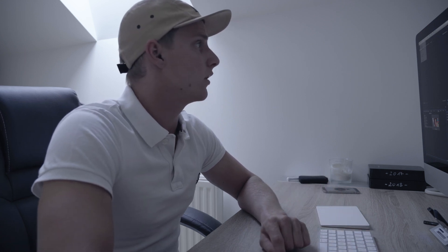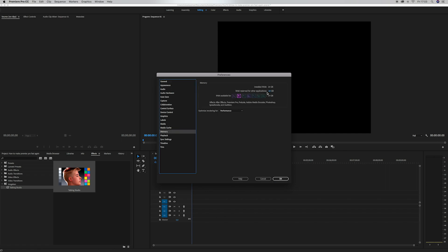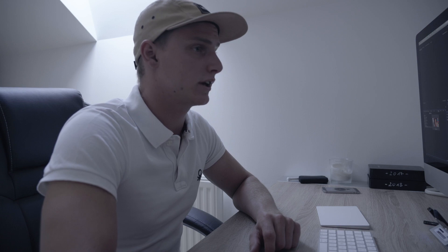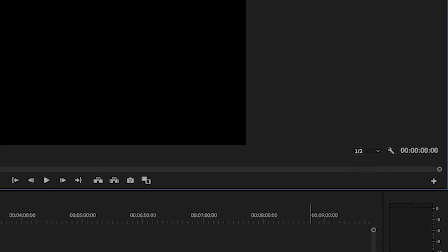But wait — there are a couple more things you can do to make your editing process a little bit faster. First, go to Premiere Preferences, General, then under Memory, you can select how much RAM is reserved for other applications. I turned that down to 6 GB, so I have about 18 GB of RAM only for Premiere. Another thing you can do is always switch to half resolution for playback, because most of the time you don't need full resolution while editing.